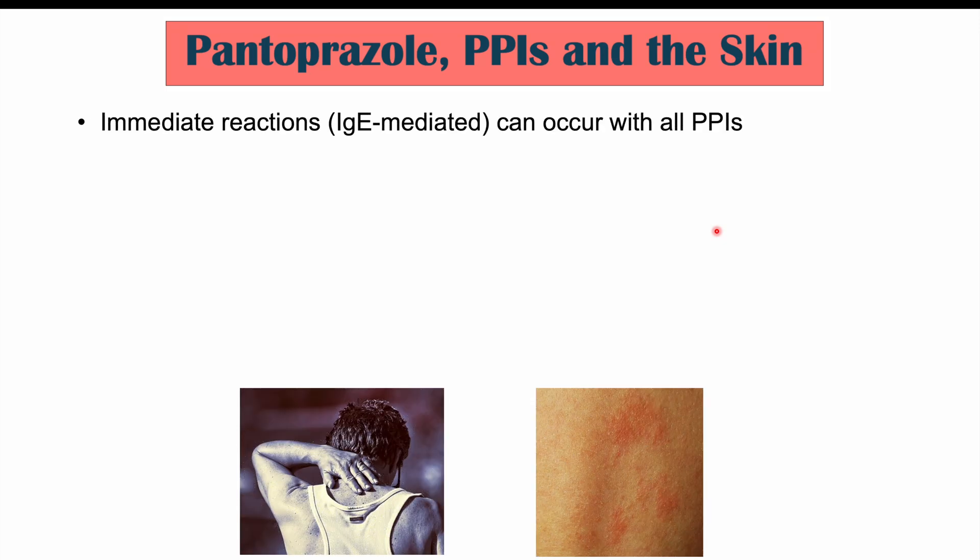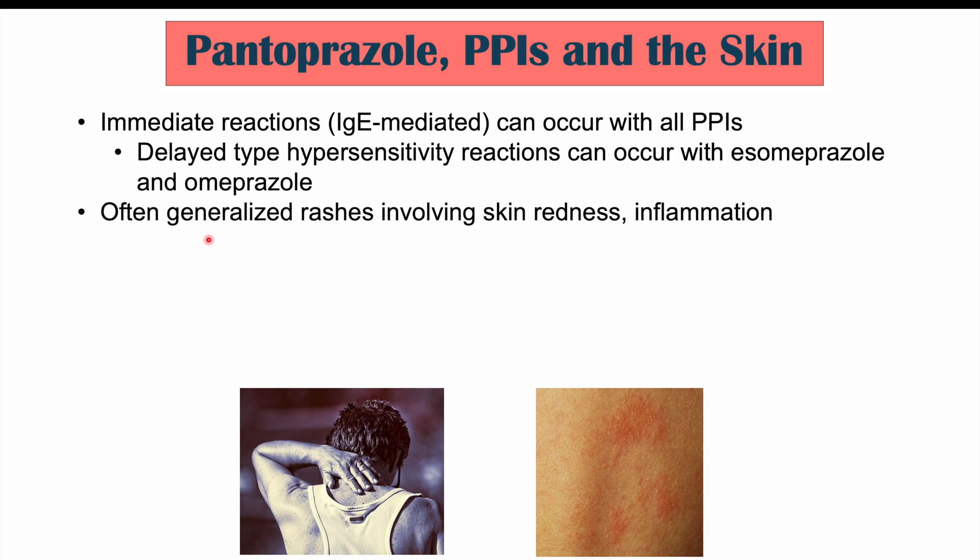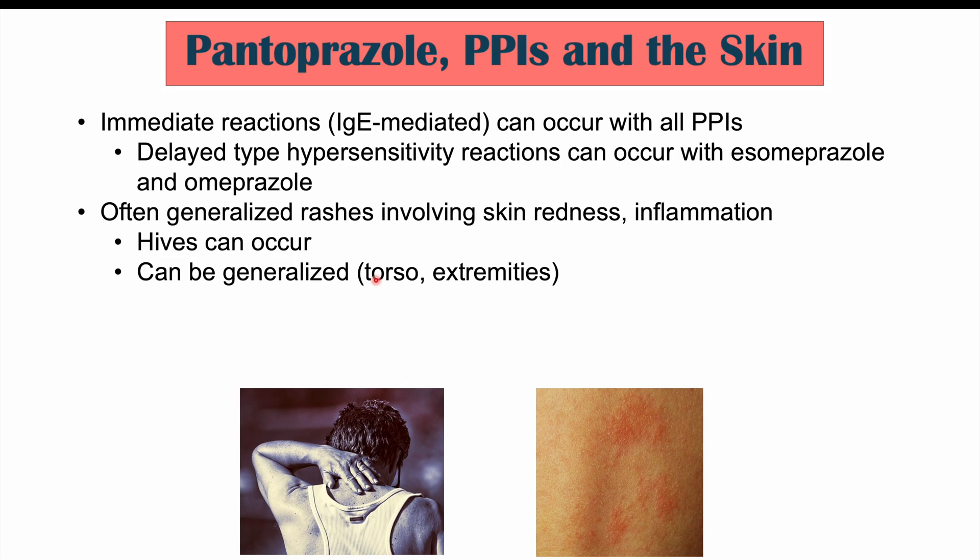We may not expect skin reactions to occur with PPI use, but it can happen. Some of these can be immediate reactions — immunoglobulin E or IgE mediated — and this can occur with all PPIs. There is a possible delayed type hypersensitivity reaction that can occur with esomeprazole and omeprazole. If we see a rash or skin reaction, it's going to be a generalized rash involving skin redness and inflammation. Hives can also occur and can be generalized — on the torso and the extremities.